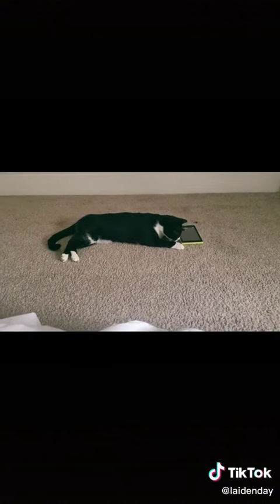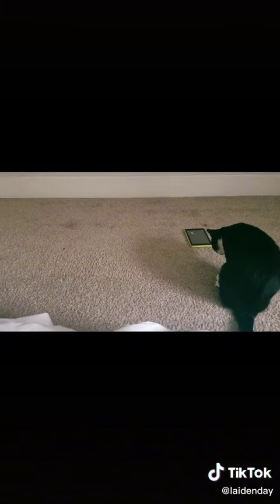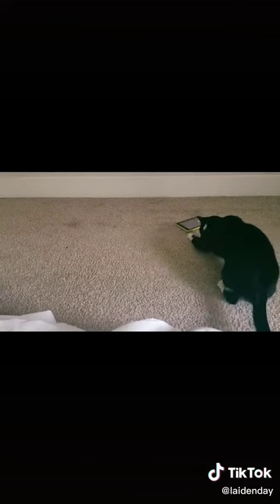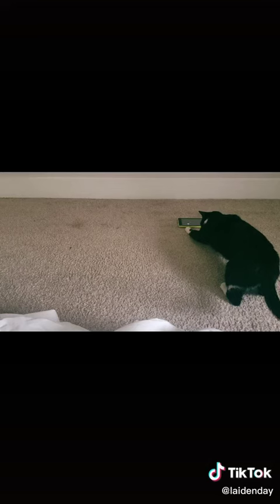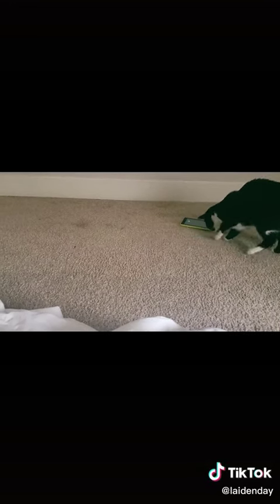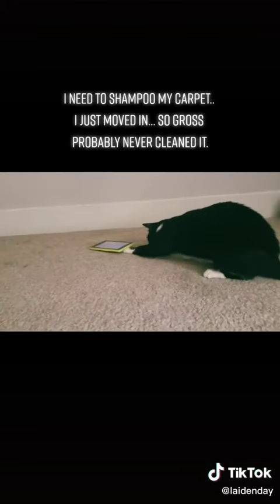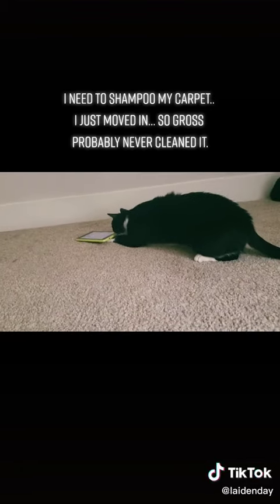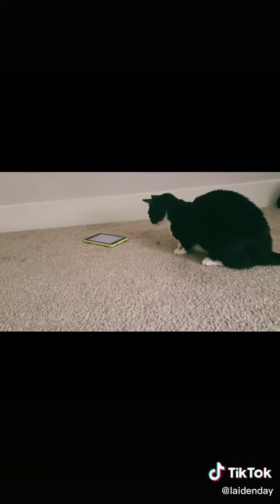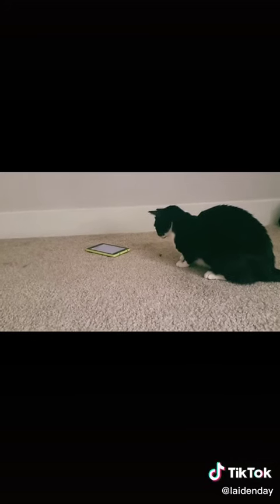He's pretty much got it down. Get it, buddy. You have to touch the screen. You can't go underneath the tablet — it doesn't work like that. That's really smart, though. That's super intelligent.